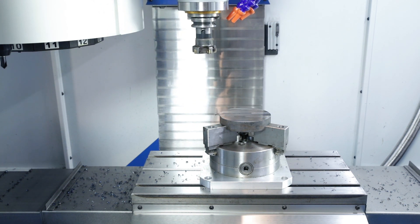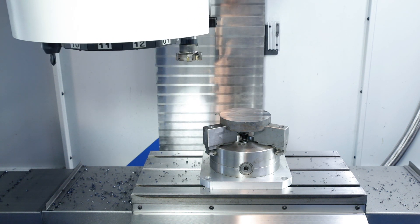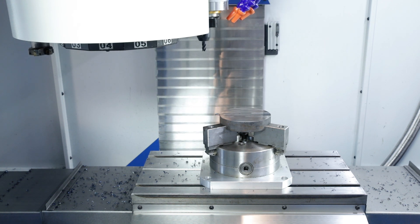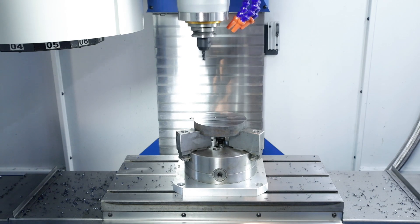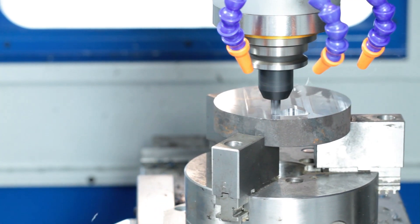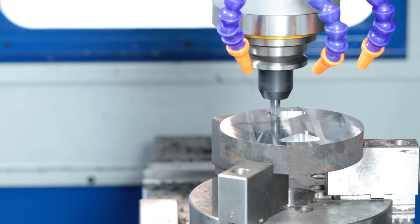In the simulation, the current program has already been completely calculated and the result displayed graphically. The result of the programming can be checked in advance without moving the machine axis. Incorrectly programmed machining steps are detected early and incorrect machining on the workpiece is prevented. The simulation uses the correct proportions of the workpiece and tools for display on the screen.